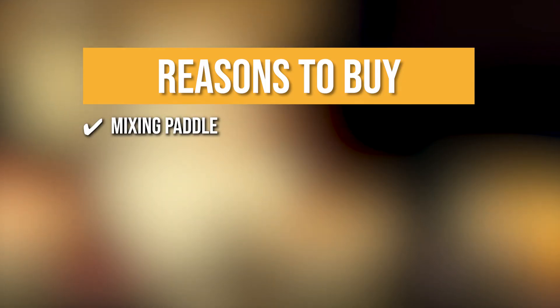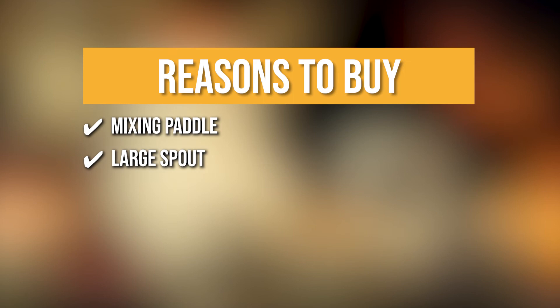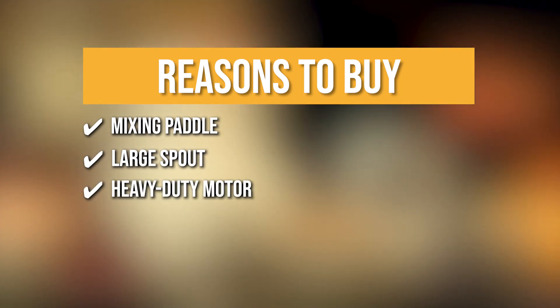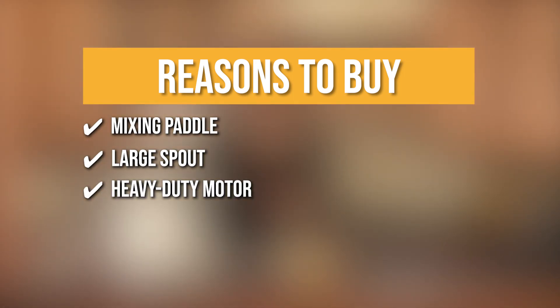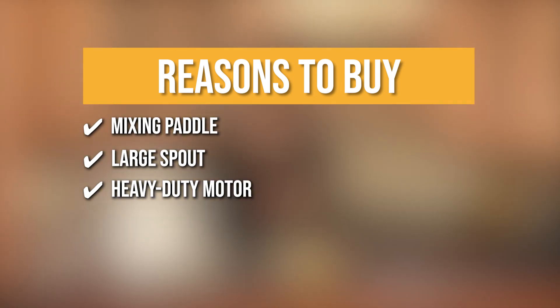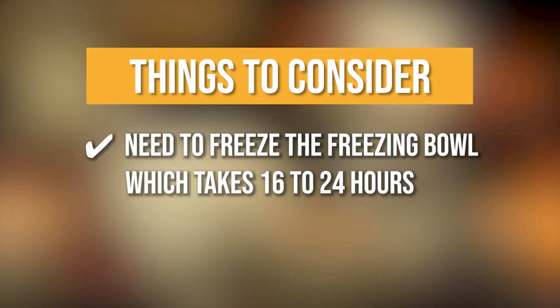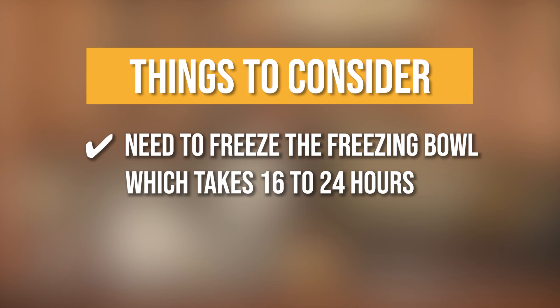The team recommends this purchase based on the following. Mixing Paddle: this conveniently mixes and aerates ingredients in the freezer bowl to create frozen desserts or drinks. Large Spouts: you can insert any ingredients as mix-ins to easily personalize the flavor and texture of your treats. Heavy Duty Motor: it boasts a heavy-duty motor strong enough to handle ice cream, frozen yogurt, sherbet, sorbet, and frozen drinks. Keeping all of that in mind, the thing you should know before you buy is you need to freeze the freezer bowl, which takes 16 to 24 hours.